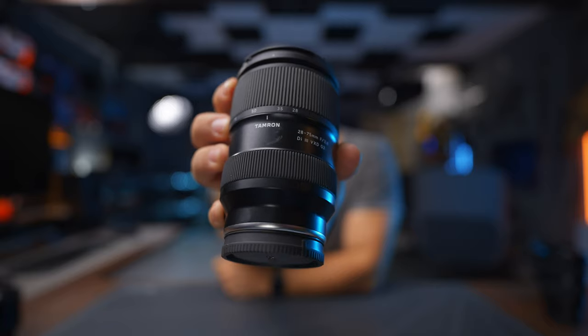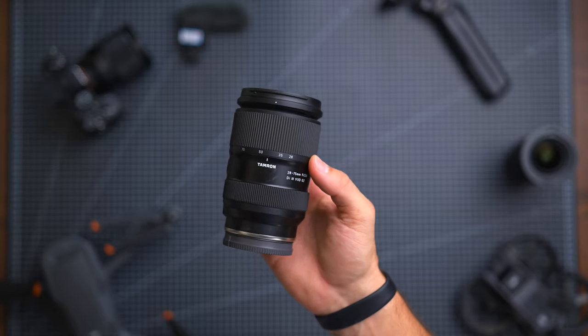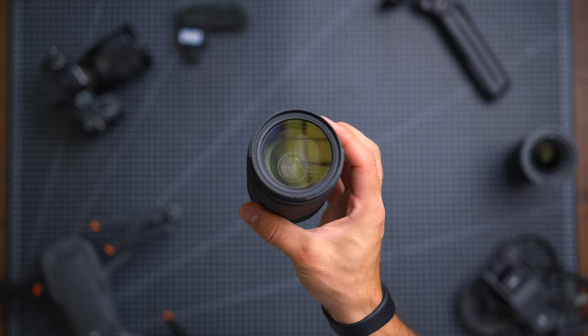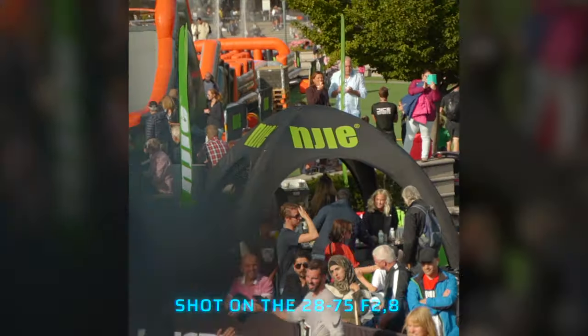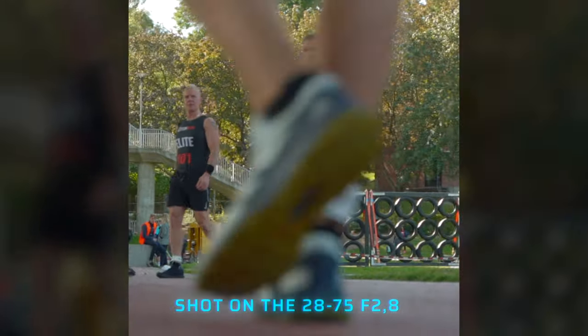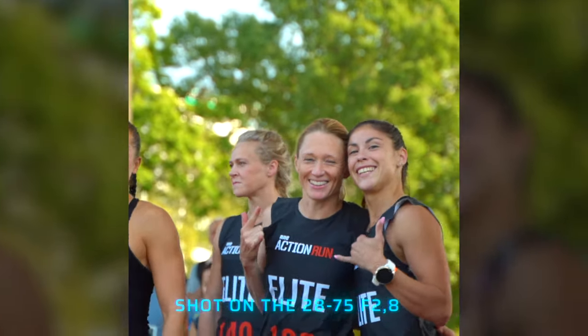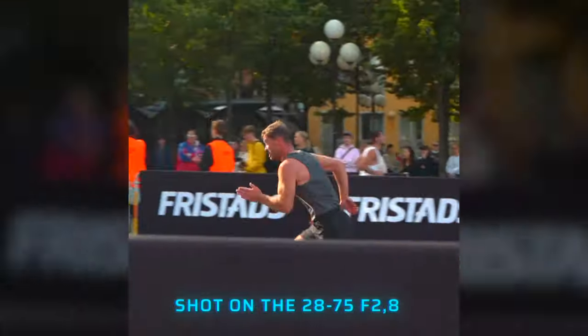Next lens — the Tamron 28-75 Gen 2. One of the first lenses I bought for my Sony full frame system was the Tamron 28-75. It was such a good lens for what I did. I remember when I was shooting events, I needed a lens I could afford that I could just throw around in my bag and run-and-gun wherever I go. Tamron dropped this around 2019, I picked the first generation up and abused that lens — it was so good. To this day, for the value that you pay, there's probably nothing that's going to beat this lens when it comes to image quality, sharpness, and overall usability.